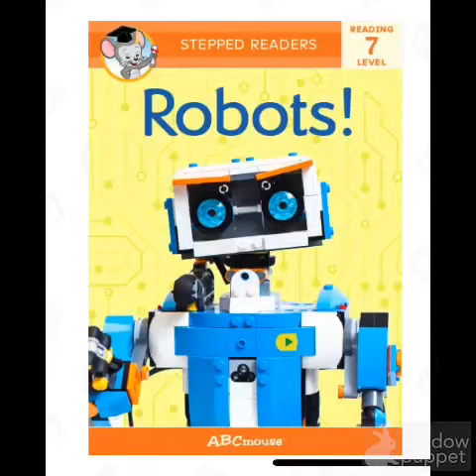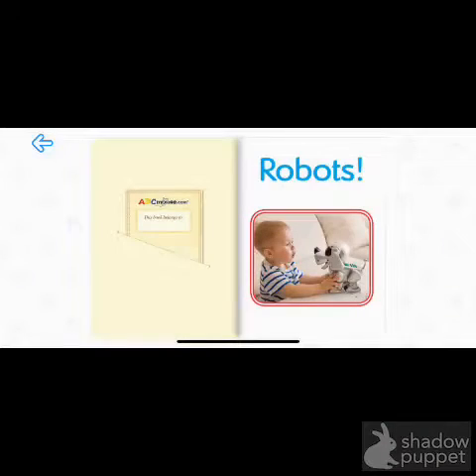Today we're going to read a non-fiction book. Non-fiction books give us information. Today's book is about robots, and it's by ABC Mouse. Robots.